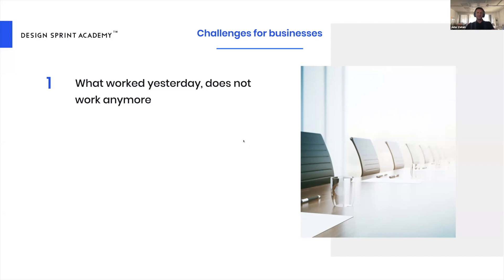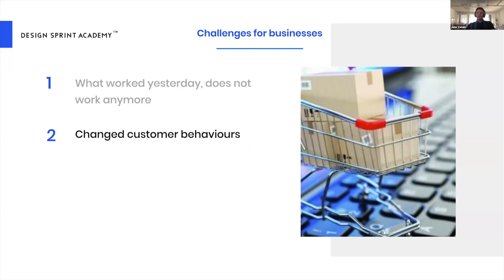Not only that, but customers have changed their behavior. Granted, some of these behaviors will revert back, but some are here to stay. Good examples are how everybody has embraced online shopping or virtual technology. The question is: how will organizations understand in the future what customers value — their new experiences and new use cases?